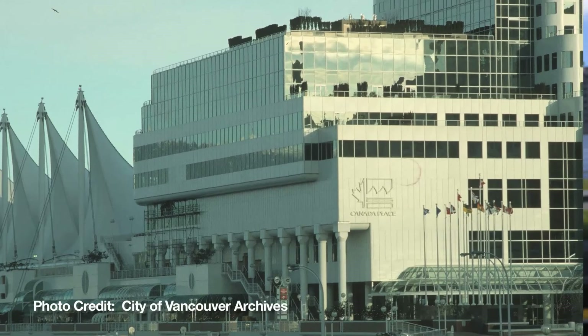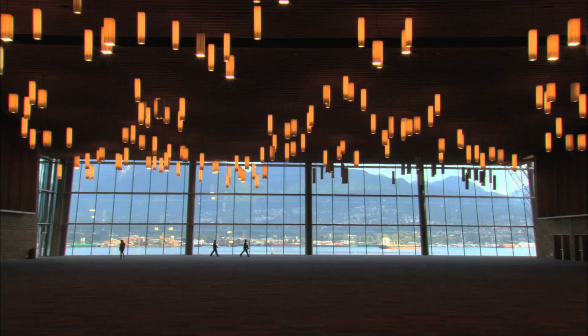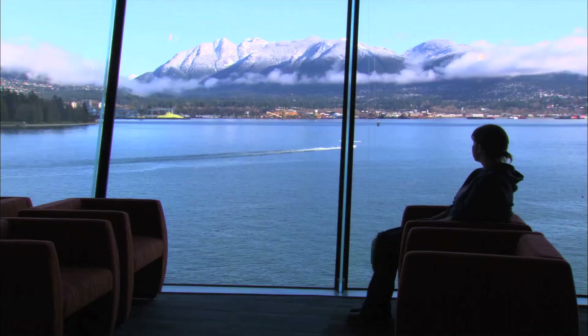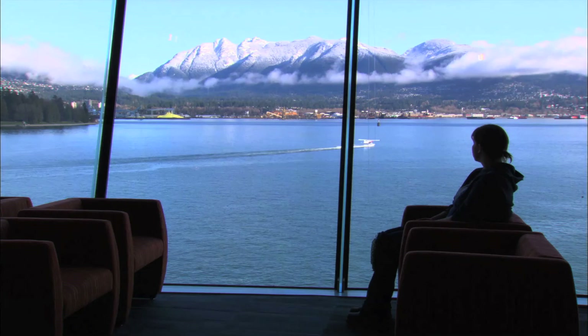Behind me is the Vancouver Convention Centre — an expansion of the original building built in the mid-80s. It was an interesting project because our team worked for the province of British Columbia, prior to the Olympics. There was a lot of focus on how to be part of a design team that embraces what British Columbia is all about. The idea was that a visitor coming to the Convention Centre from elsewhere in the world would have as much of the Vancouver and British Columbia experience as possible without actually leaving the Convention Centre. That was a bit of a tough challenge.